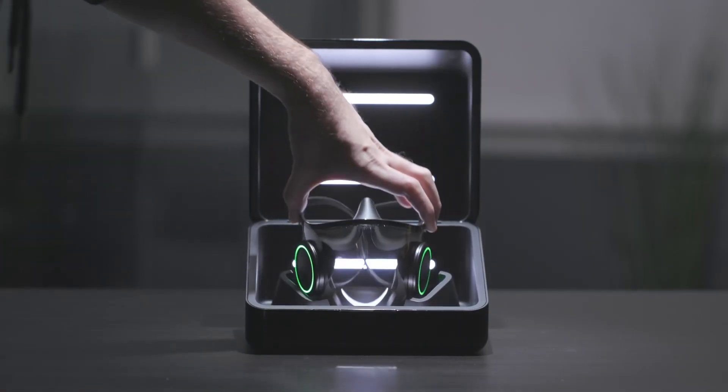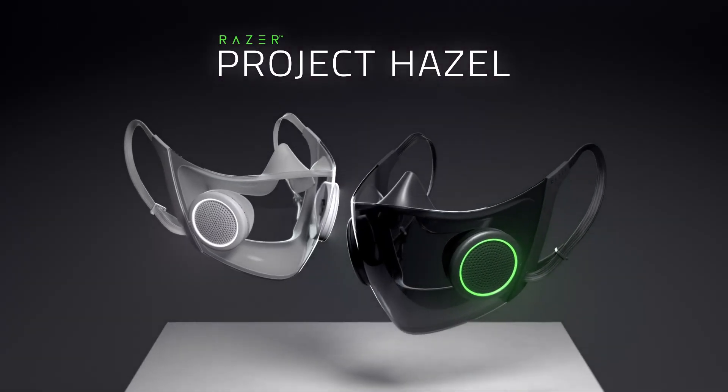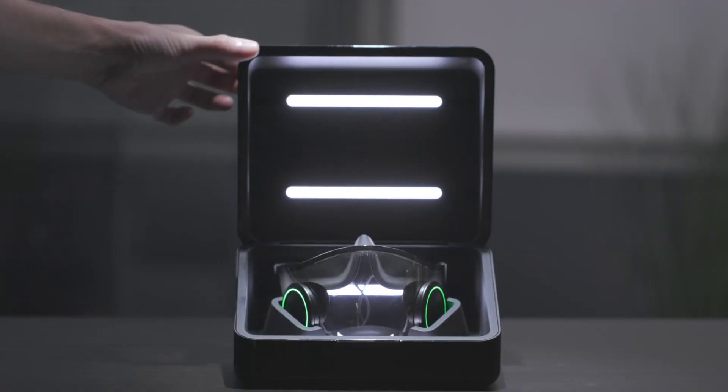By designing this mask to be safe, social, sustainable, comfortable and personalized, Project Hazel is our answer to what the world's smartest mask can be.